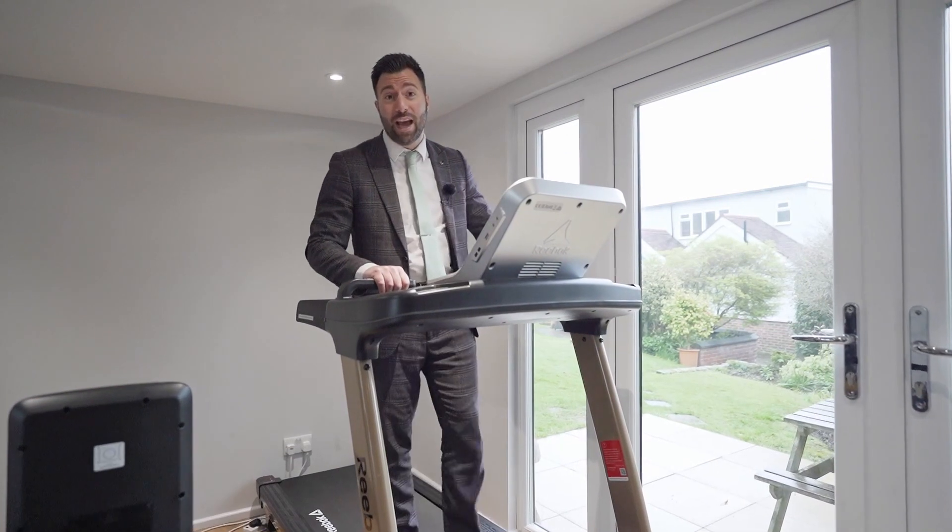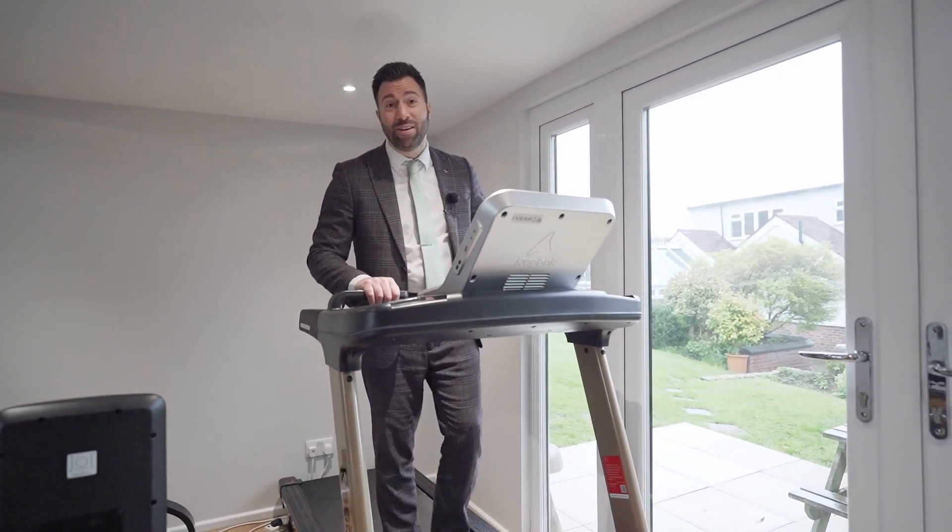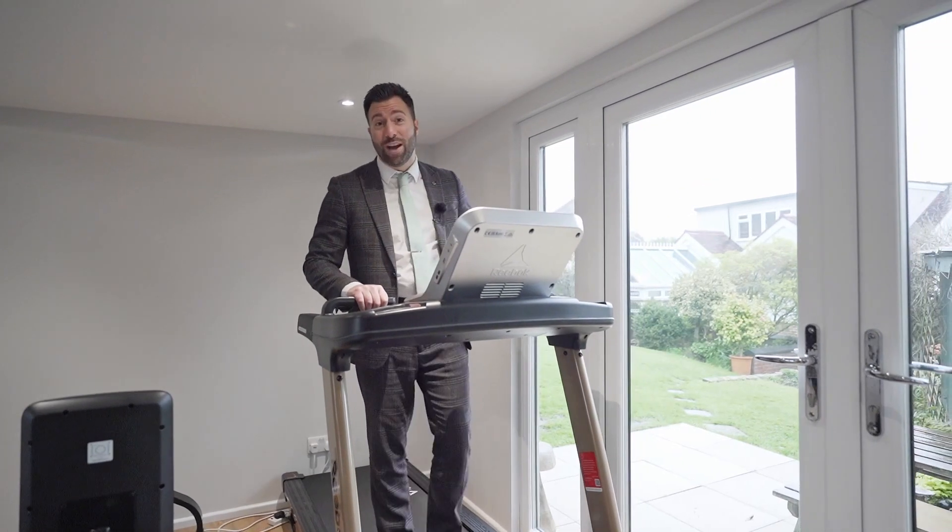Talking about buildings — the current vendor uses this as their gym, however it could be utilized as an office if you work from home, or you could even make it an ideal games room.